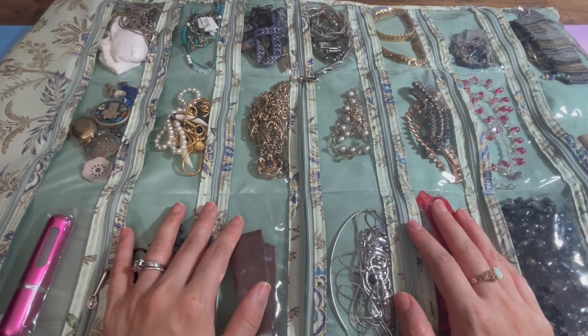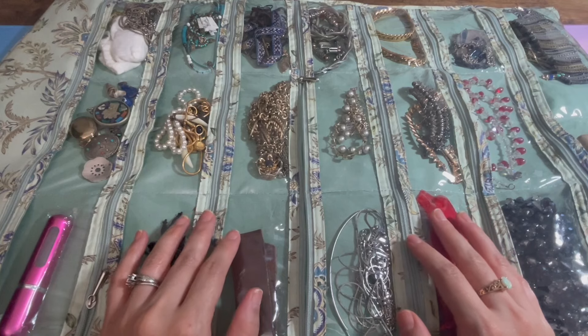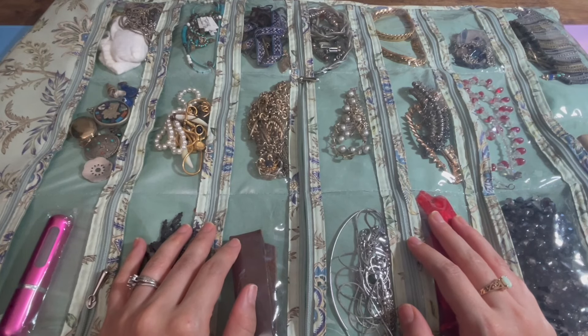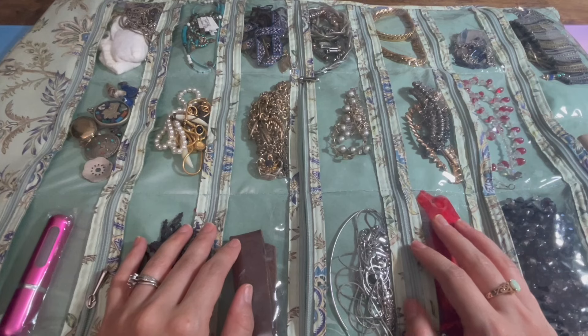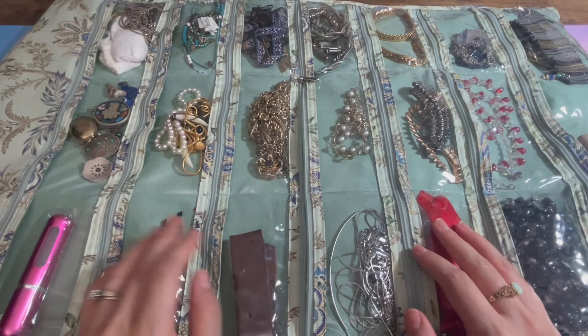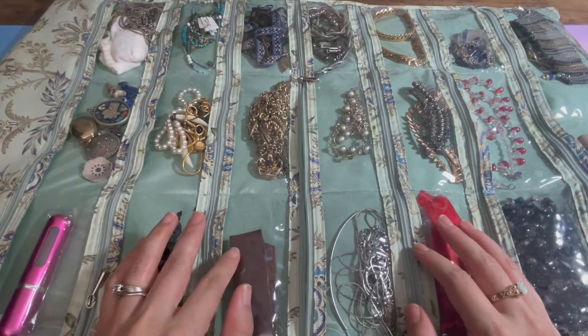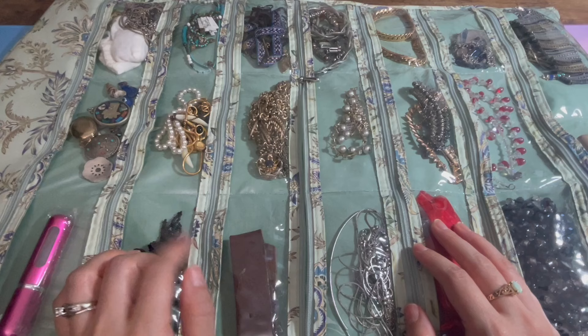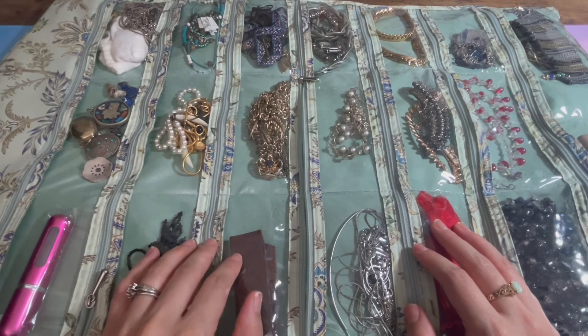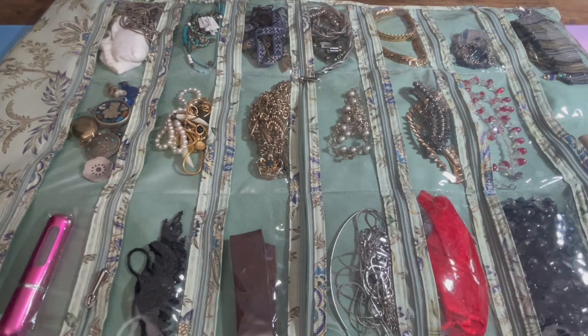Hello my fellow unicorns. This is part three of Decluttering My Jewelry Collection. If you haven't seen my other videos on decluttering my jewelry collection, please check them out in the link below in the description. I've linked them all there. Let's get started.